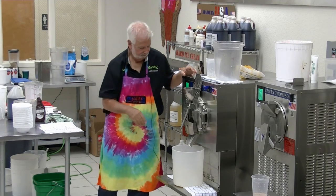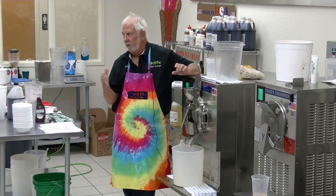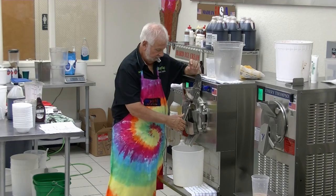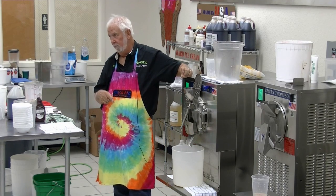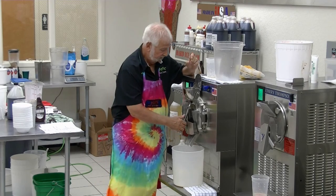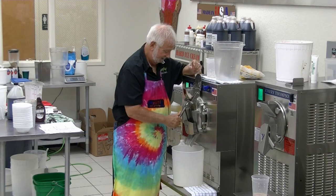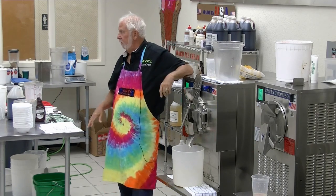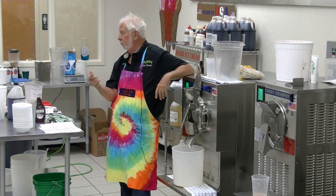Now interestingly enough, to make a variegate it has to be a little firmer than looser to hold the stripes. So I'm going to let it go 20 seconds later than I normally do. Question: can you overdo it? Yeah. Can you underdo it? Yeah. He made his ices a little firmer — that would be perfect for a variegate, for stripes.